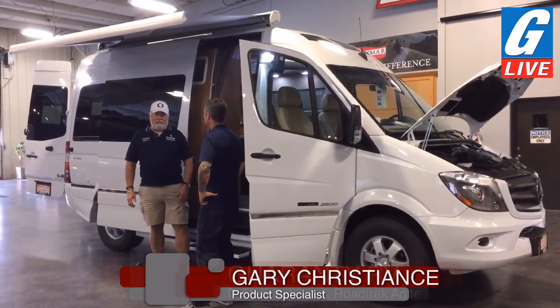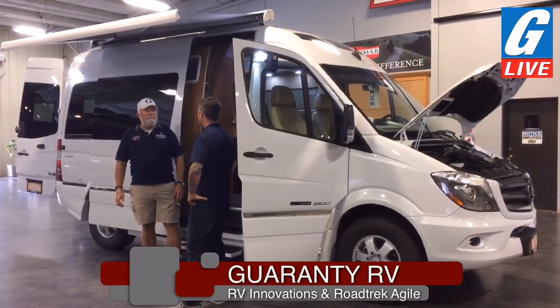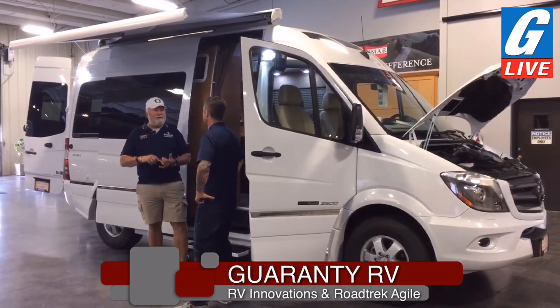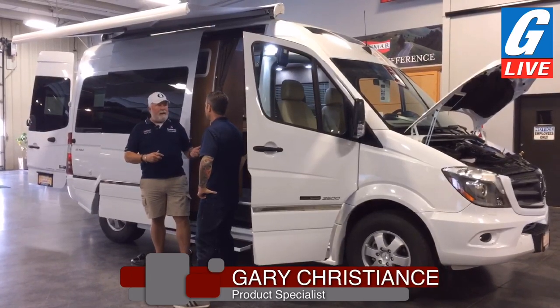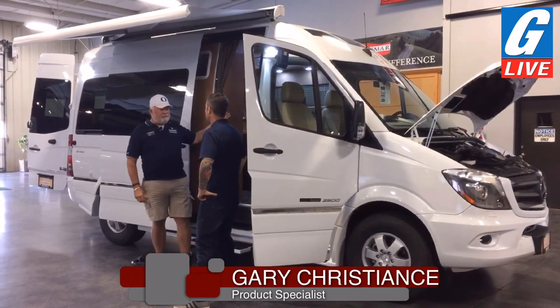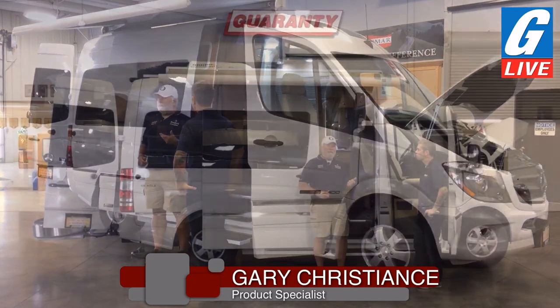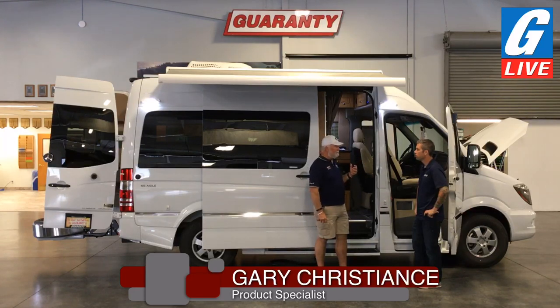No, you never need to plug in. The only reason you're going to need to do anything is to replenish your supplies — wastewater or fresh water. Other than that, you can be out and about. You just have to make sure you have some diesel in your fuel tank, because that's what the Volt Start is going to run off of — the underhood generator, which is operated off your engine. But idle time diesel consumption is very minimal.